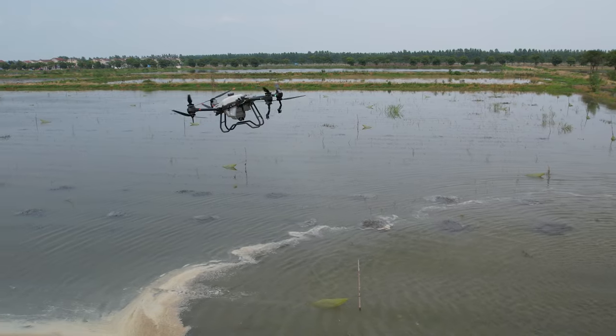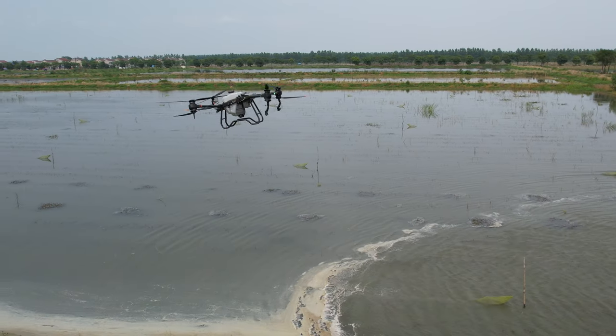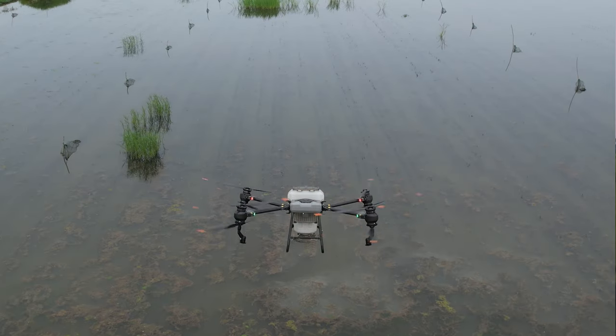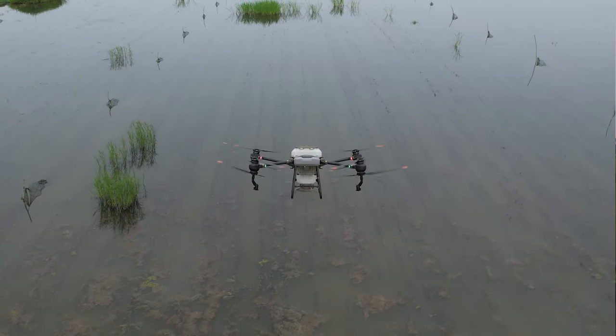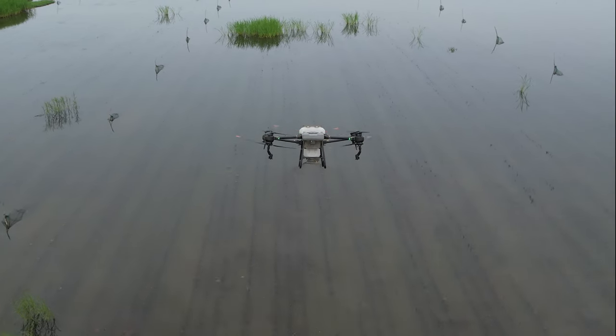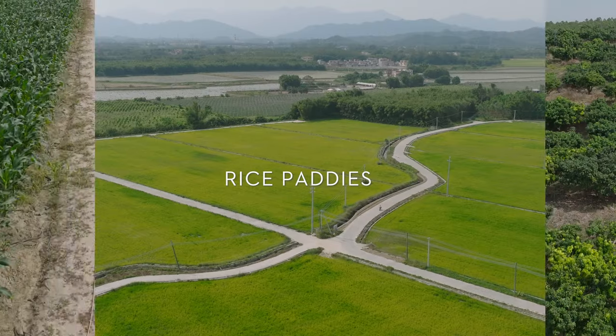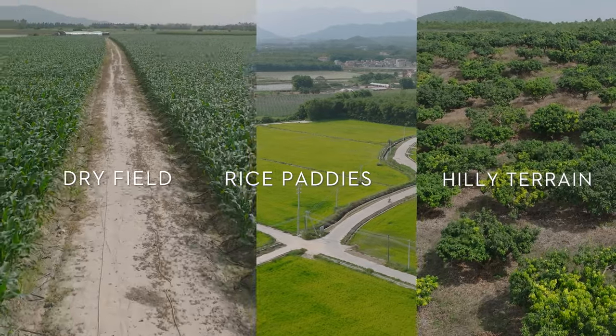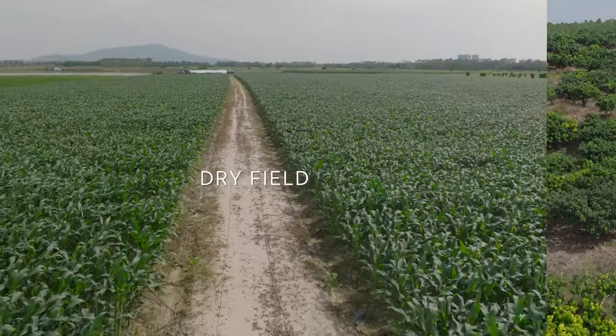Agricultural drones are also not limited by terrain such as flooded rice fields. By using them to spread feed, farmers no longer need to take their boats out to feed their fish or shrimp. The drones spread their payload evenly, saving on feed and producing a greater yield. So what about crops like corn, soybean, and wheat? Can farmers of these dry field crops benefit from the T40?